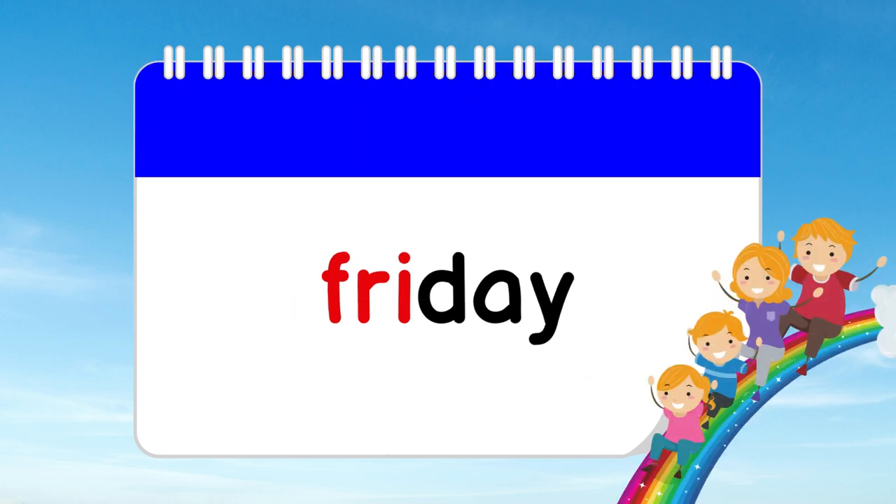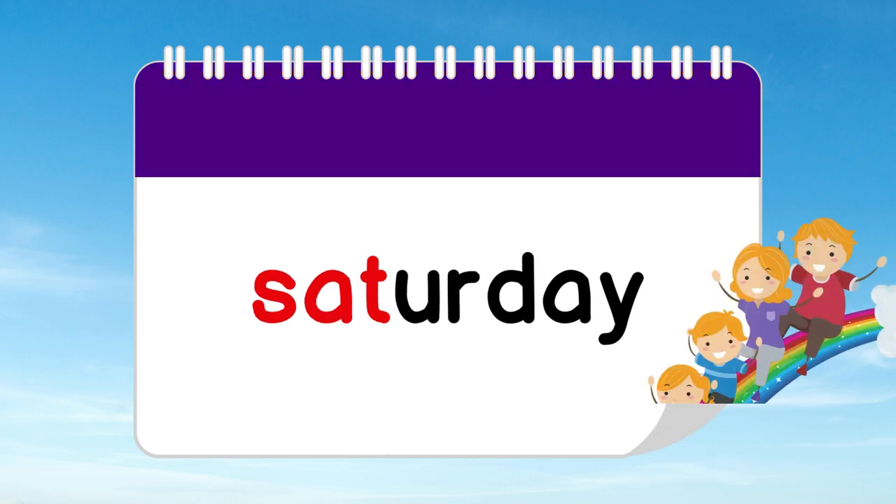Friday is Blue Friday, a day that brings a sense of calm and relaxation as we prepare for the weekend ahead. Saturday arrives with Indigo Saturday. It's a day of fun and freedom, where we can explore and enjoy our favorite activities.